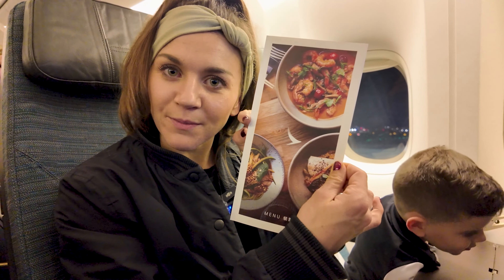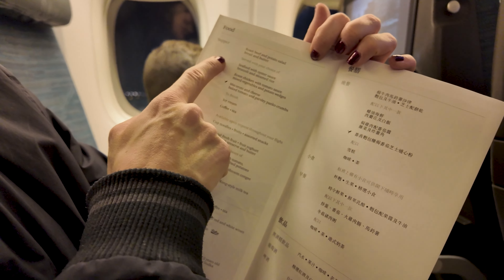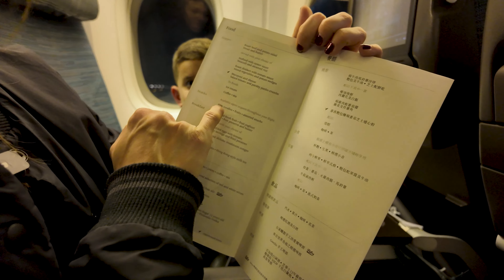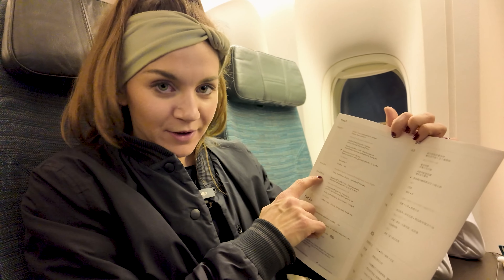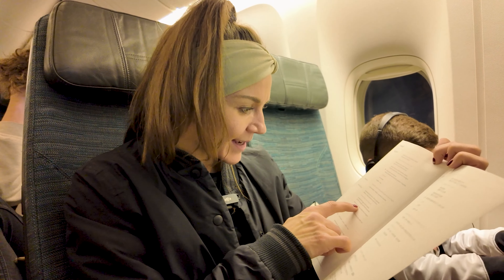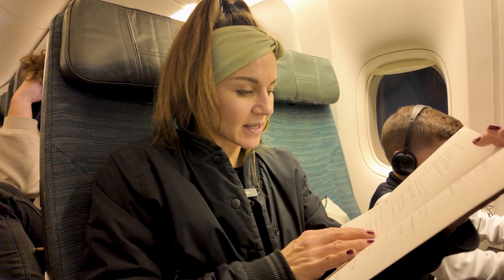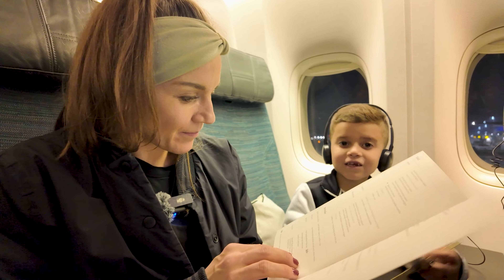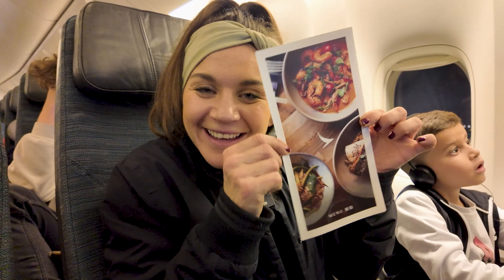They came around with a menu. For supper you get choices of roast beef potato salad, seafood in oyster sauce, roasted chicken, or macaroni and cheese — that's what Alfonso will like. They have ice cream too! For snacks: cup of noodles, fruits, assorted snacks. Breakfast includes seasonal fruits, yogurt, scrambled eggs, turkey sausage, pork and shiitake mushroom congee. And then non-alcoholic beverages, wines, beers, Hong Kong style milk tea.